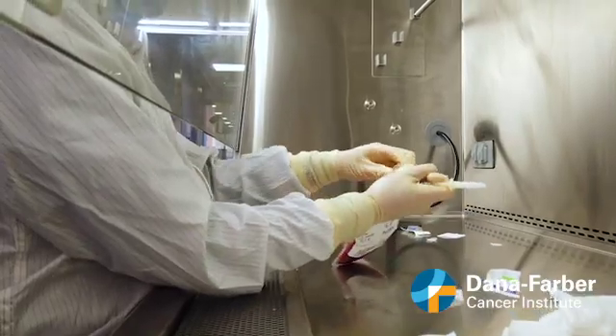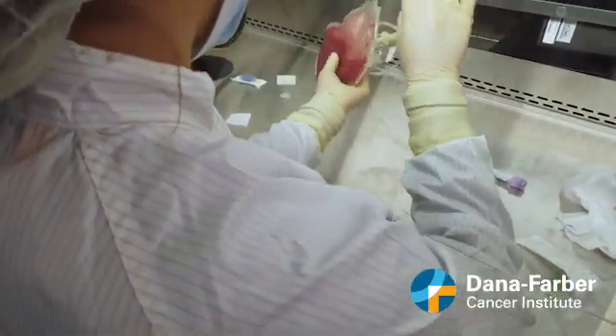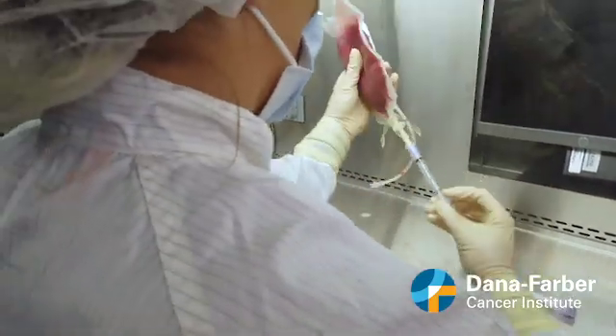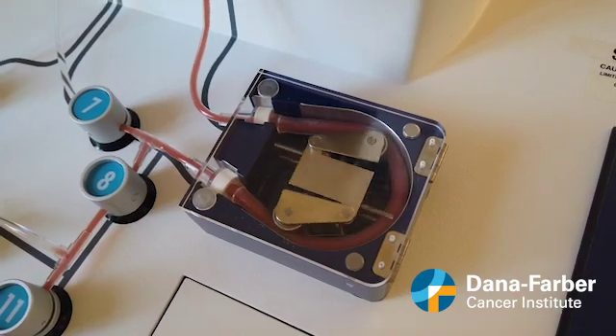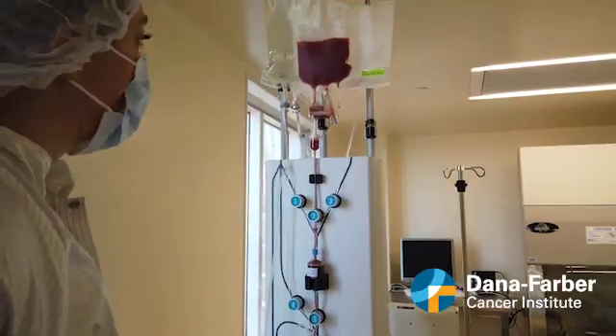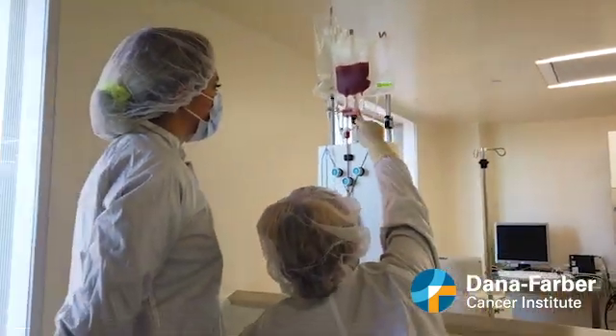We're definitely going to look for ways to incorporate drugs like Belumosidil earlier into the post-transplant regimen, bringing it earlier on for first-line steroid refractory disease, perhaps testing it as the initial therapy for chronic graft-versus-host disease, and even considering its role as a prophylaxis agent for chronic graft-versus-host disease, because it is so well-tolerated.